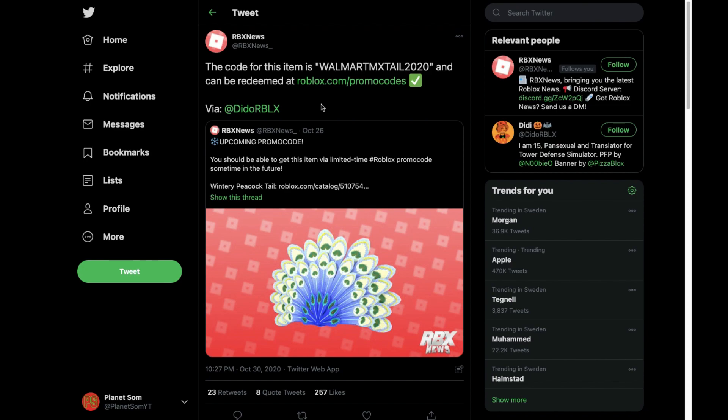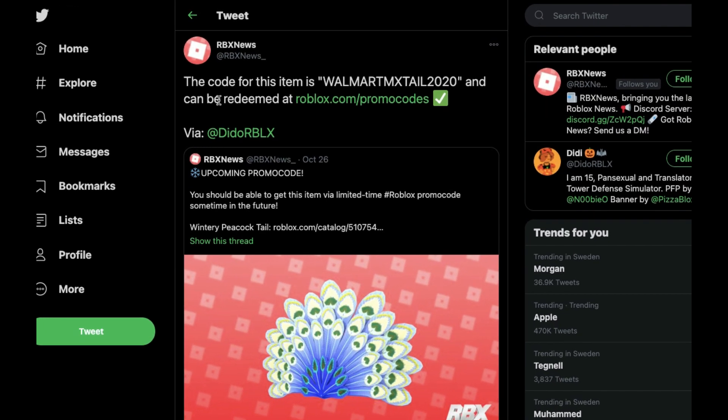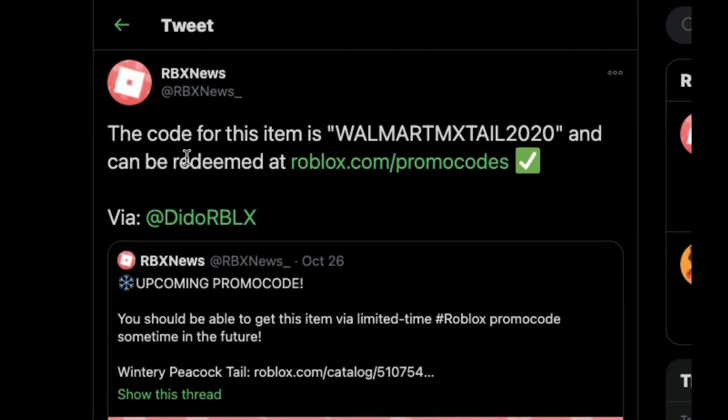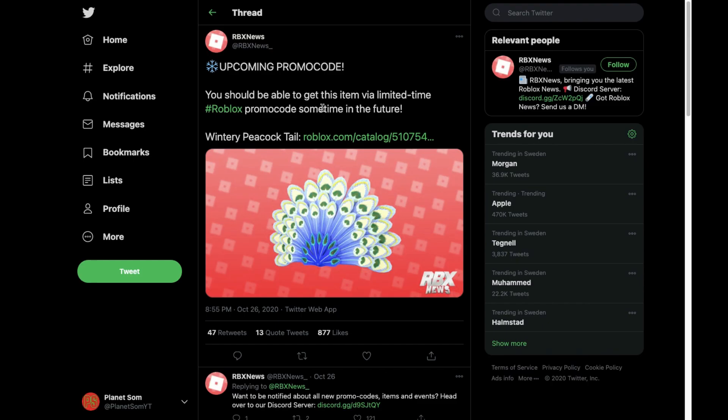Welcome back to Fanzone. We're going to be checking out a new promo code that you can redeem right now. RBXNews has said the code for this item is 'walmart mx tail 2020' and can be redeemed at roblox.com/promo codes. This was their tweet — it said 'upcoming promo code.'